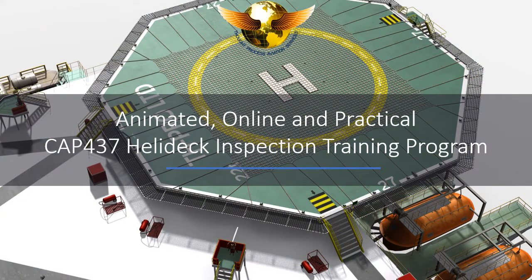We have now completed the practical component of the program. This will be delivered via webinar and is aimed at providing our participants with an opportunity to physically complete a detailed CAP 437 Helidec inspection checklist.